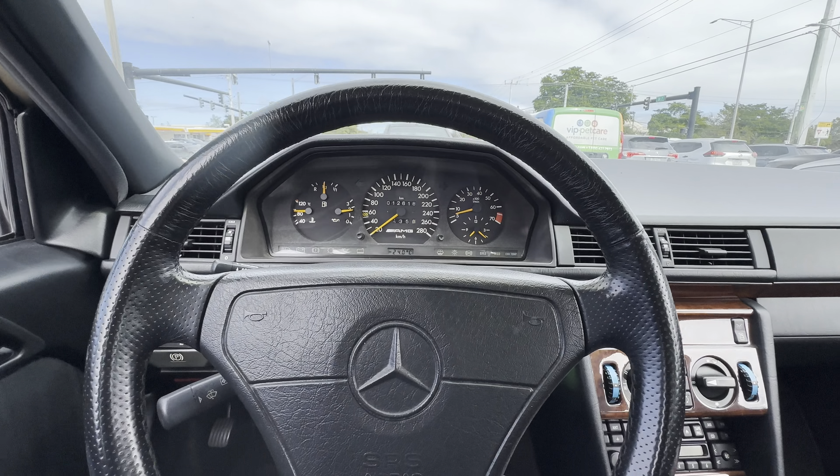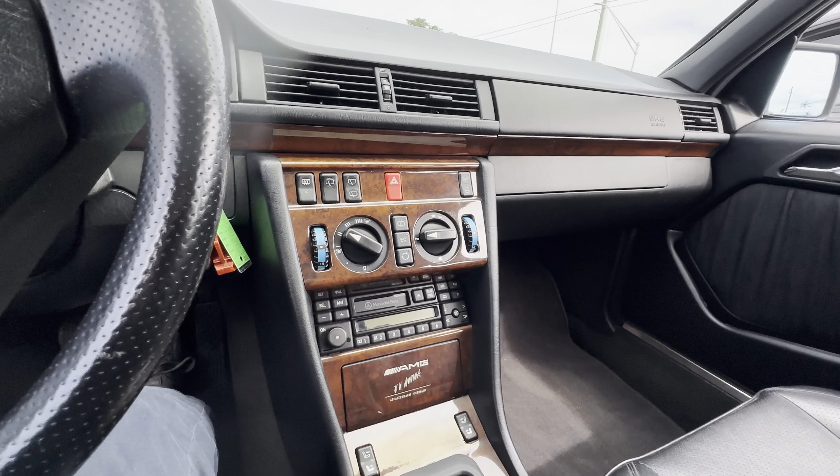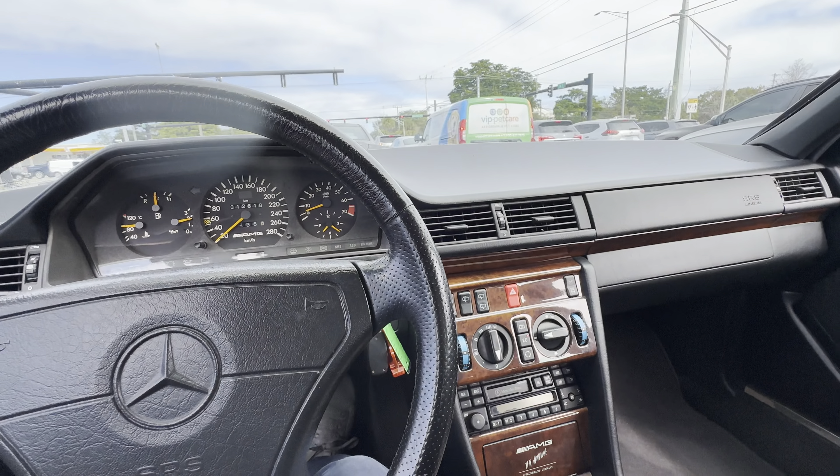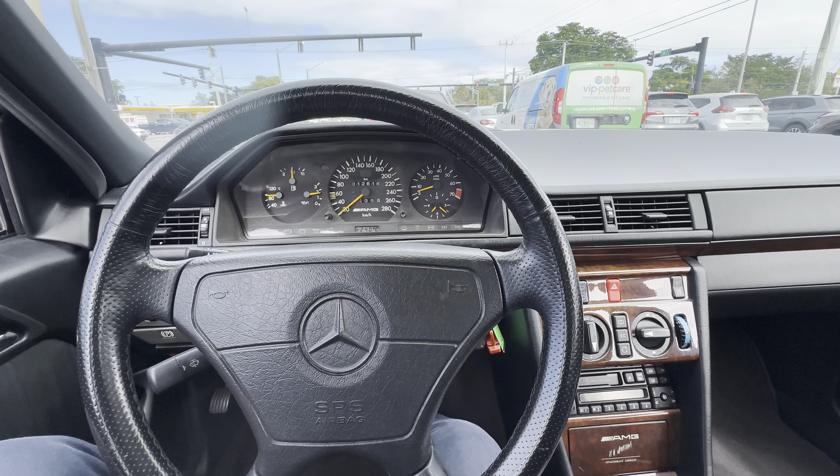It's really nice outside today — 24 degrees Celsius, which is about 70 in Fahrenheit. Really nice car.